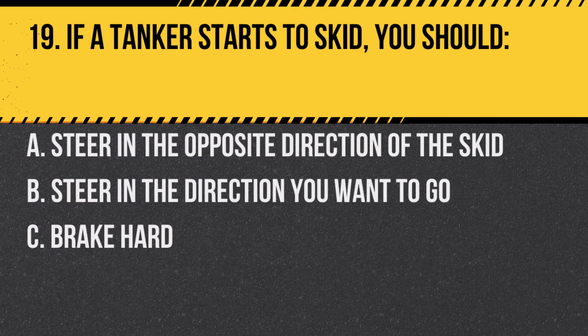Question 19. If a tanker starts to skid, you should: A. Steer in the opposite direction of the skid. B. Steer in the direction you want to go. C. Brake hard. Answer: B. Steer in the direction you want to go. This helps regain control of the vehicle.